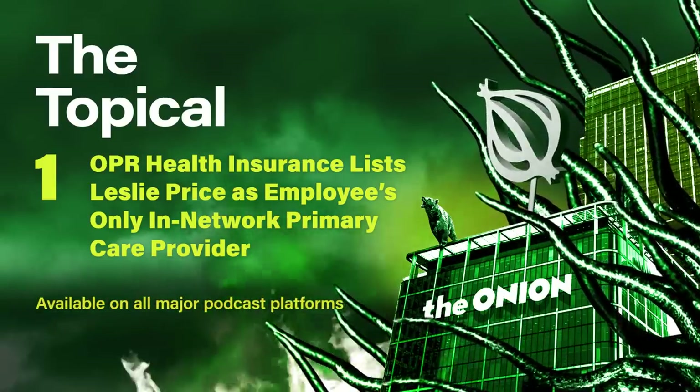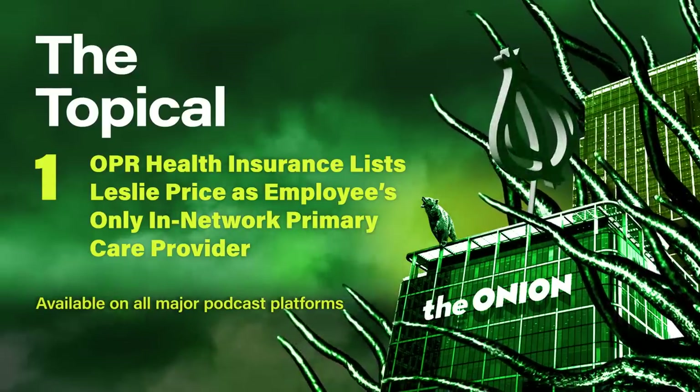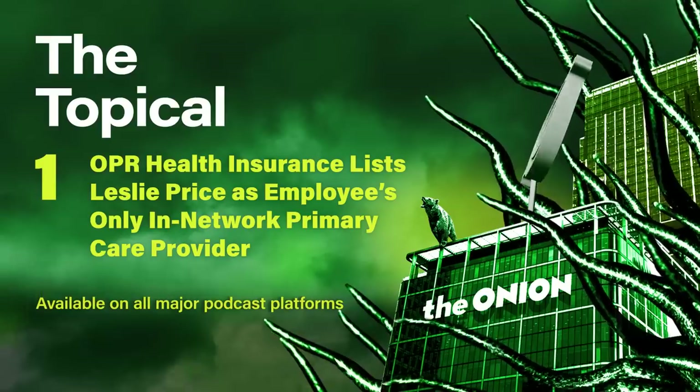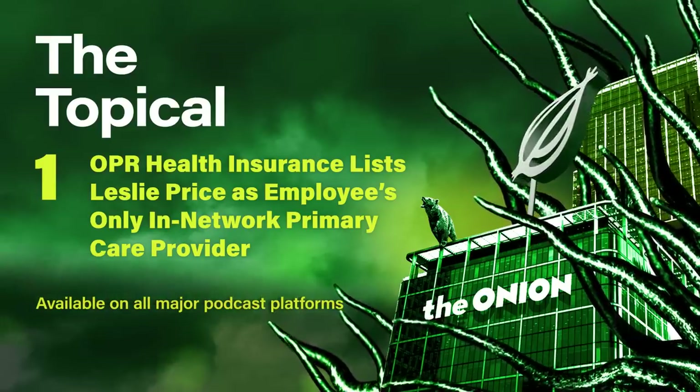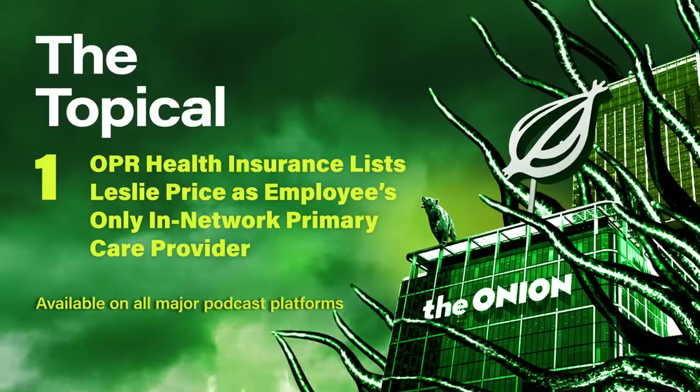Are you sexually active? Yes. Well, la-dee-da. Okay, playboy. Leslie, stop. Relax. I'm just kidding. Now lean forward. I'm just gonna gently rub your back while you breathe in.